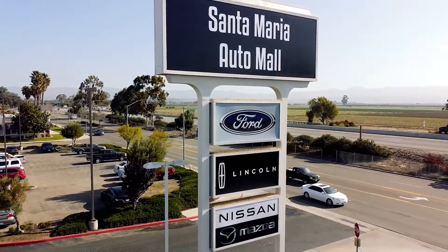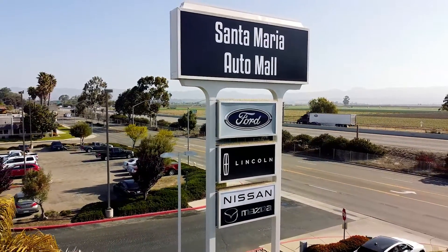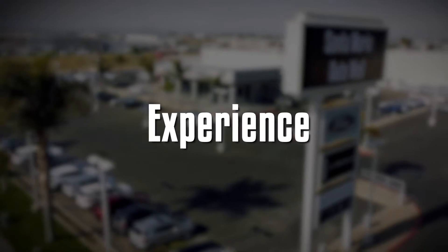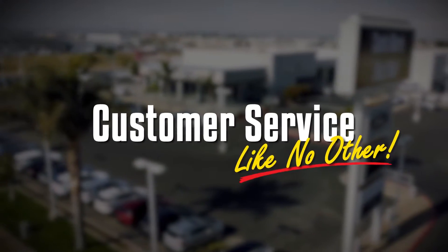What should you expect when you buy a used vehicle here at the Santa Maria Auto Mall? Exceptional quality, safety, experience, and customer service like no other.